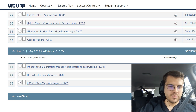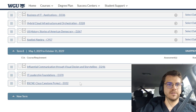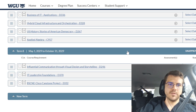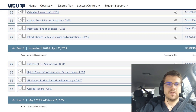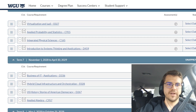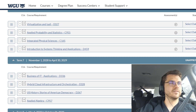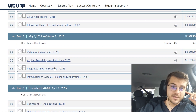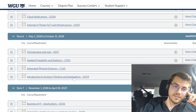It looks like the highest math might be Applied Algebra — that sounds easy. I am naturally good at math, so I'm more scared of the English assignments, whatever those are. Integrated Physical Sciences, I have no idea about. Systems Thinking and Applications — no idea.